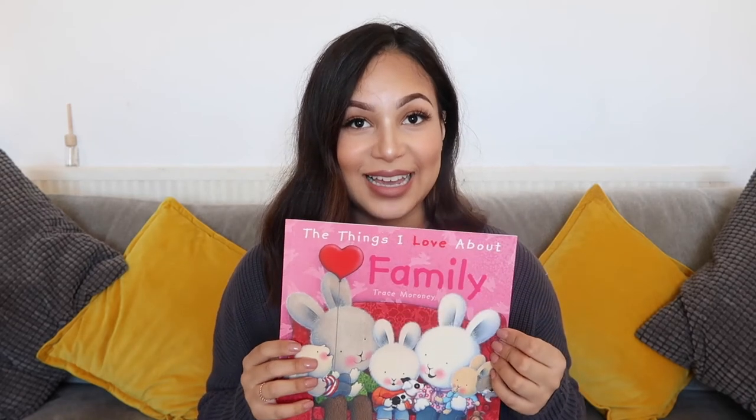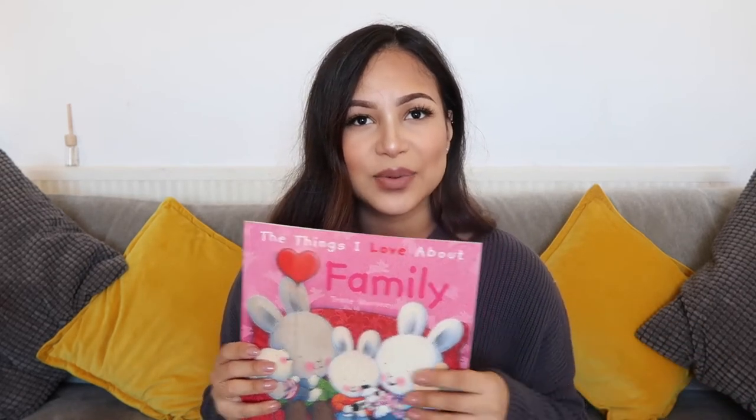I found this little book for my daughter — I've never really got her books from Poundland before, but I saw it and flicked to the last page. What sold me was that it says 'In my family we always love and support and care for each other no matter what — that's what makes us a family.' I just thought it was really sweet. I can't wait to read it with her, and I know she's going to love it. It was a pound — I can't believe it.